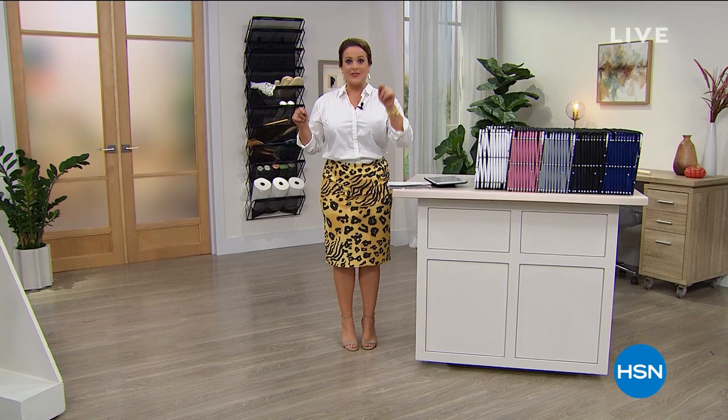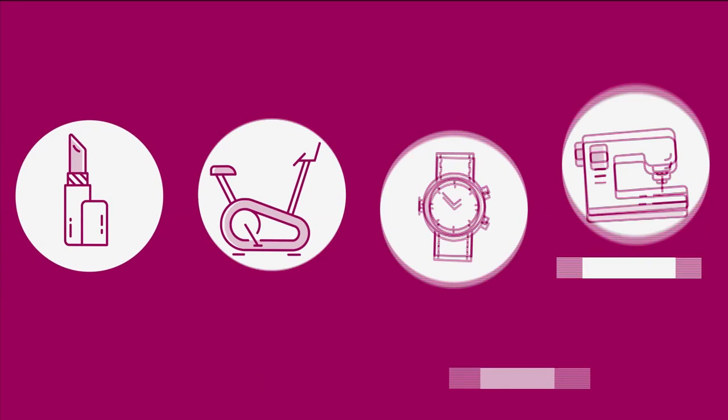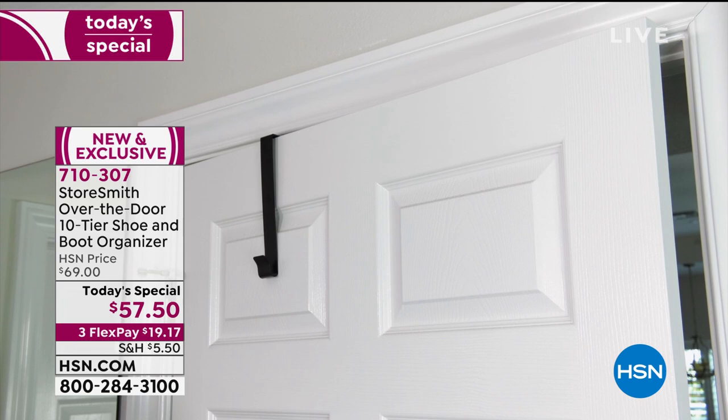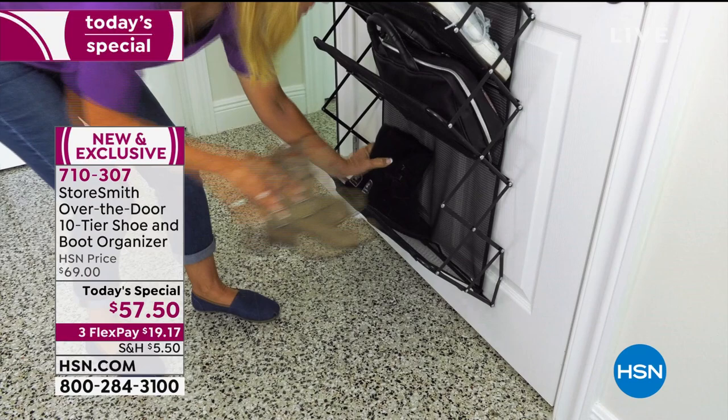Our amazing, popular over-the-door shoe organizer — new and improved — exclusive to HSN at a one-day price. It's our best value of the day. Organization has to be easy, because if it's not easy, well, that's what got us into the mess to begin with, right? Say hello to one of our number one most popular organizing items.